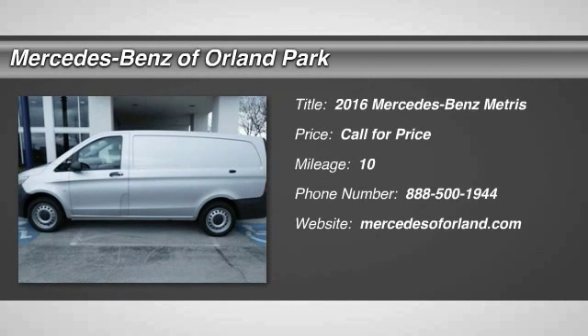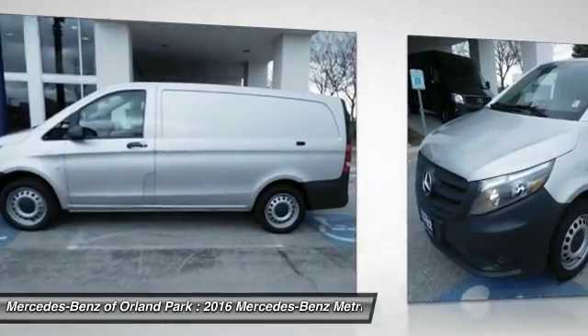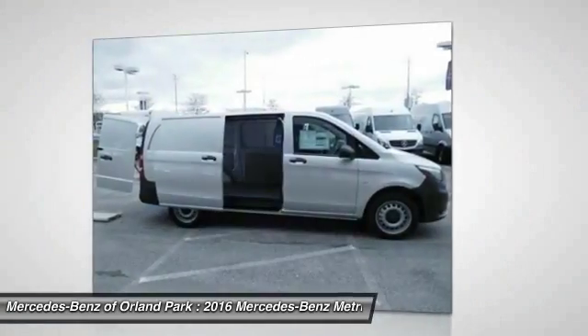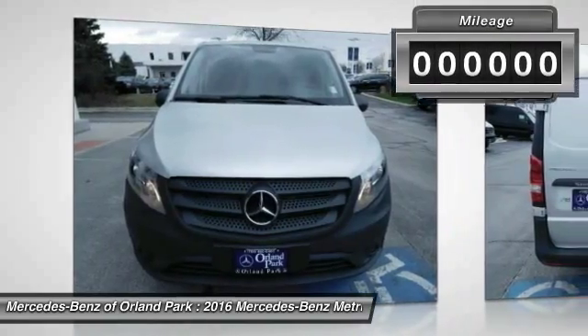The 2016 Metris. The Metris offers relatively nimble dimensions with the ability of larger vans. The interiors can be configured to carry cargo or passengers and comes with plenty of great options. It is designed to fit your business and your garage.